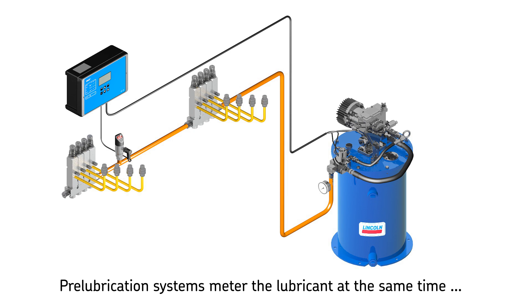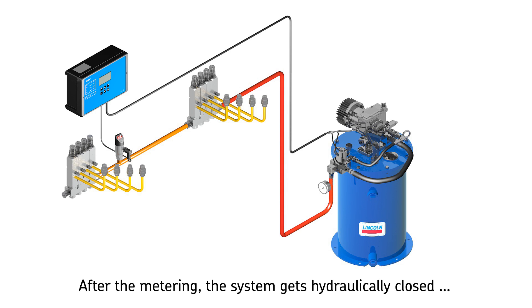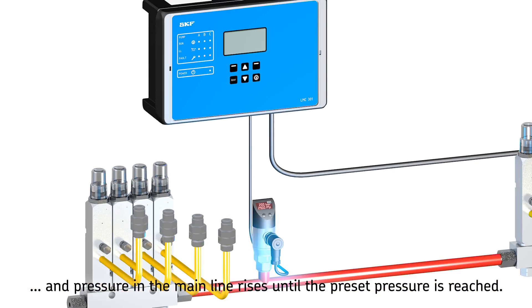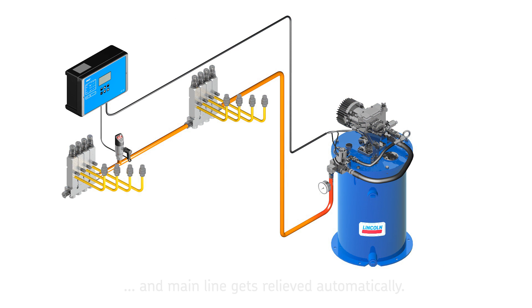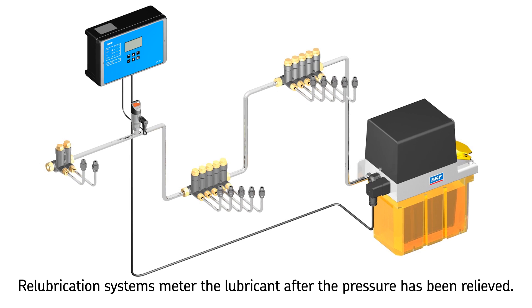Single line pre-lubrication metering devices deliver the metered quantity of lubricant at the same time that pressure is built up in the main line. After the lubricant has been metered, the system is hydraulically closed, which causes the pressure in the main line to rise until the preset pressure at the pressure sensor is reached. This sensor, mounted in the main line prior to the last metering device, then signals an electric pulse to the control unit, which turns the pump off. The relief valve then relieves the main lubrication line pressure automatically, and the cycle continues as before.